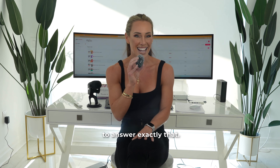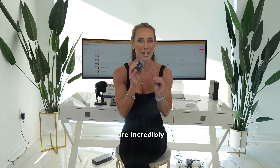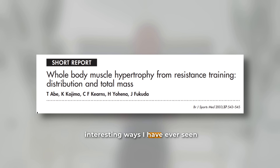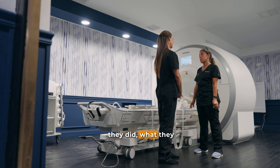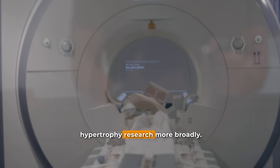This paper set out to answer exactly that. It's a small pilot study, but the methods are incredibly thorough, including continuous slice-by-slice whole-body MRI, which is one of the most interesting ways I have ever seen muscle mass assessed in humans. Today we're going to break down what they did, what they found, and what it means for interpreting muscle hypertrophy research more broadly.